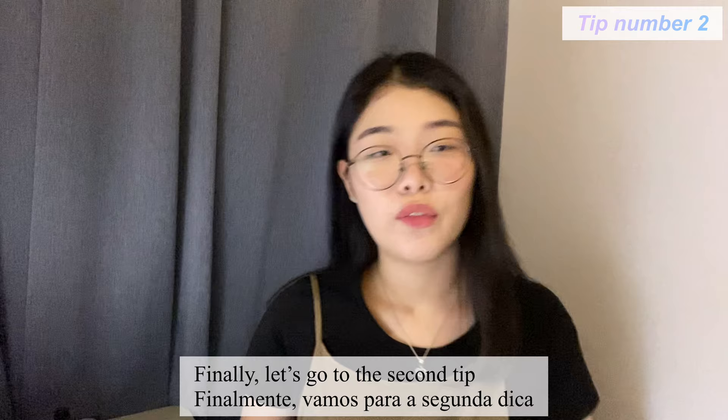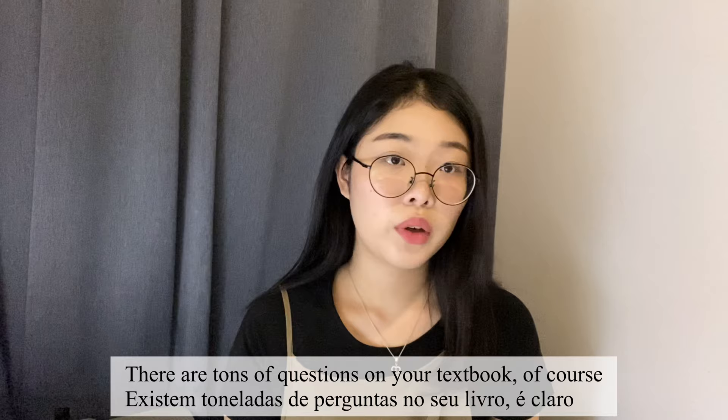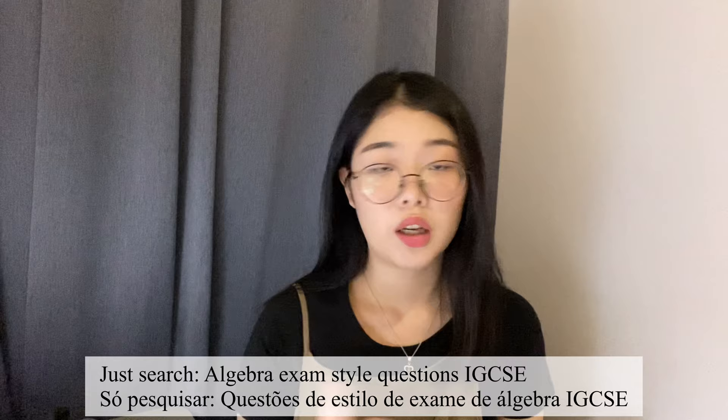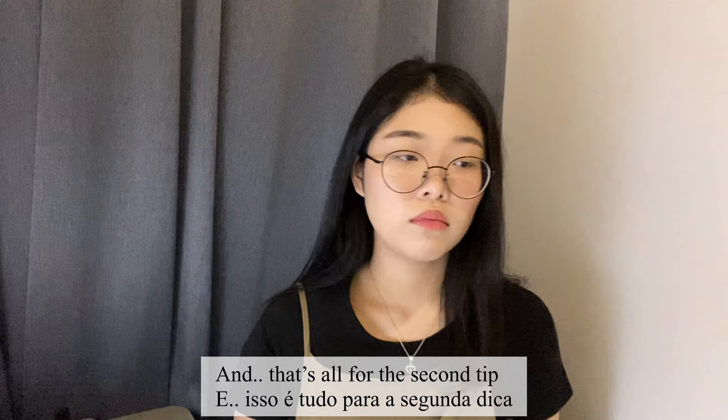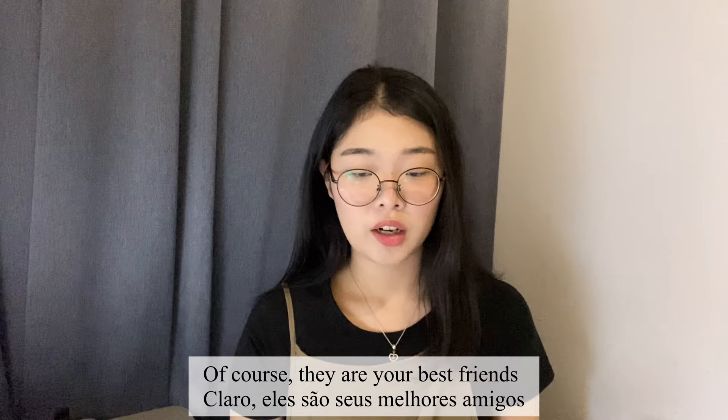The second tip is to always do practice questions. There are tons of questions in your textbook, and if you think those aren't enough, just search online — for example, 'algebra exam style questions IGCSE' — and they'll show you a lot of them. You have to do lots of practice questions, and past papers are your best friends.